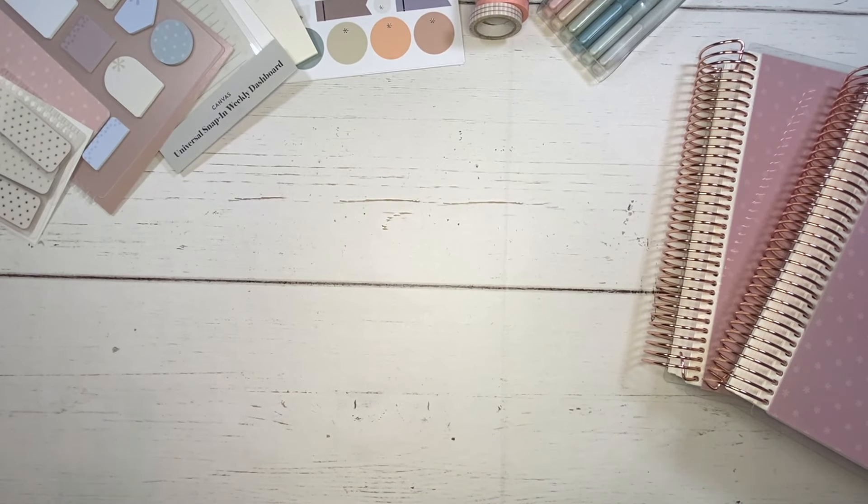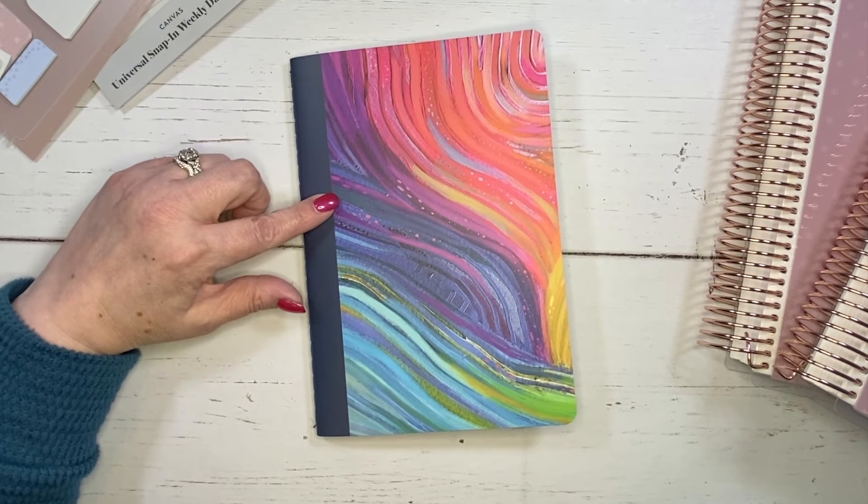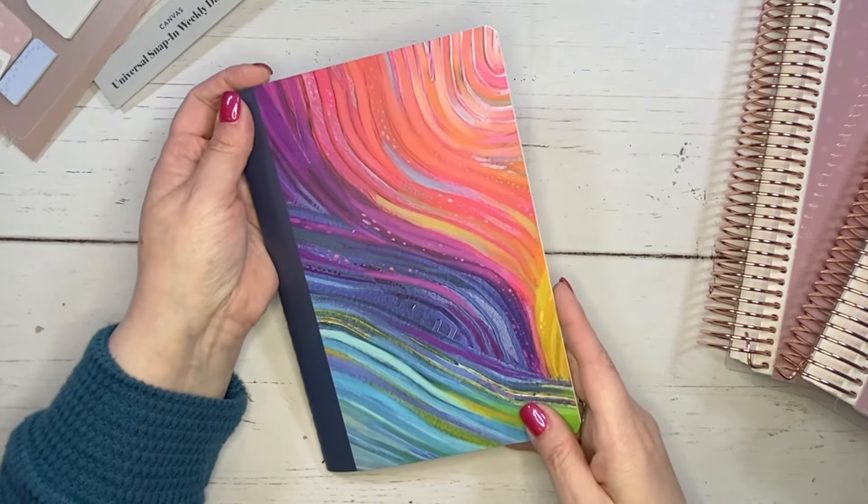That is everything I received in the canvas collection. Now I want to share the items from the Evolve collection — look at how beautiful that is. Those colors are so vibrant. I love them.